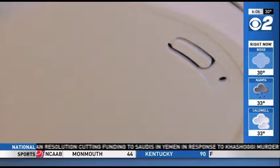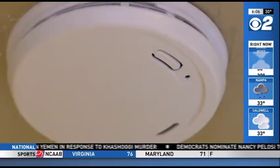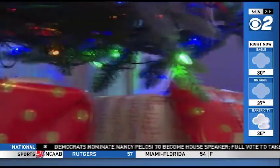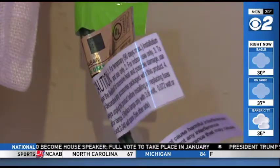Experts do say your best line of defense is that ornament that you should have in the house all year round, known as the smoke detector. It's what's going to wake you up if you have an issue with your tree, or you forget to turn it off, or the timer doesn't go off. That's your last line of defense to wake you up.